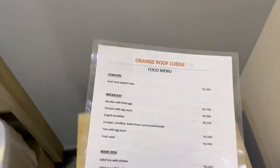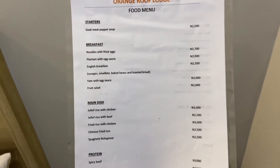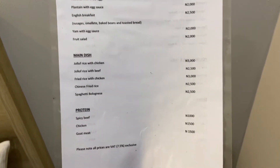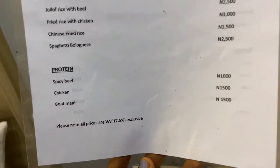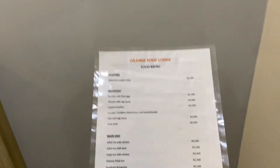This is the Orange Roof food menu — it includes starters, breakfast, main dish, and protein. Please note all prices are VAT 7.5% exclusive.